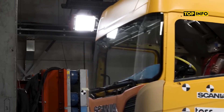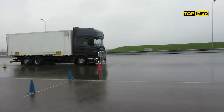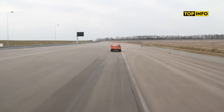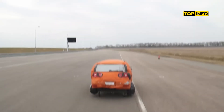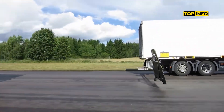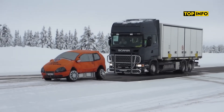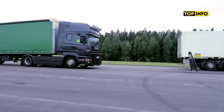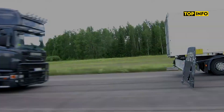This feature is standard across all Scania models. Scania's Advanced Emergency Braking System, AEBS, combines cameras and radar to detect objects ahead, alerting the driver with an audible alarm when a collision is imminent. If the driver fails to respond, the system applies additional braking force.